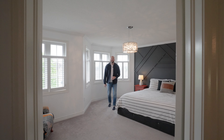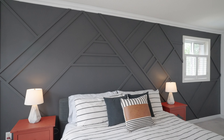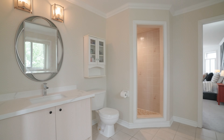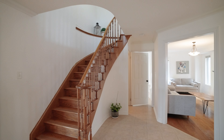We're upstairs now on the second level where you're going to find four terrific-size bedrooms, including this oversized primary that I'm in right now, complete with custom feature wall, walk-in closet, and a five-piece updated ensuite. Not to mention the hallway bath on this level has also been updated, and each of the rooms seems to be bigger than the next. This is absolutely perfect for you and that growing family.